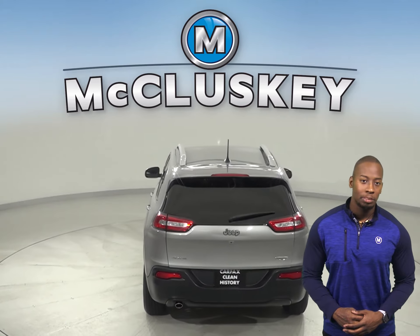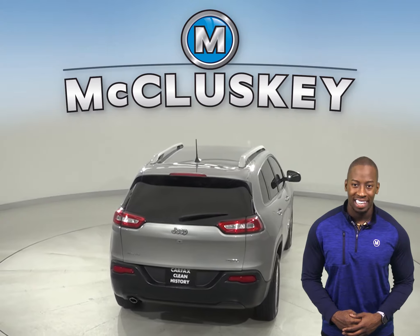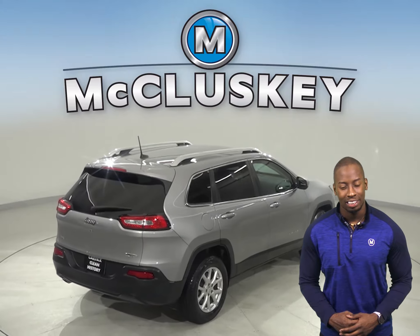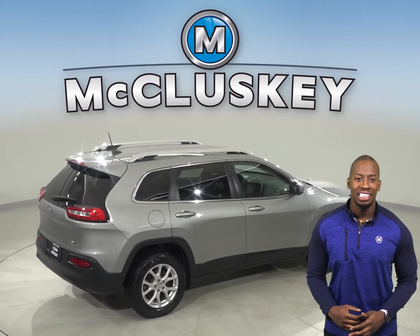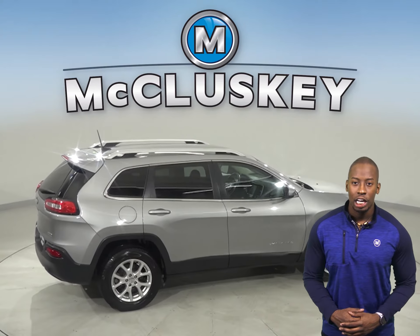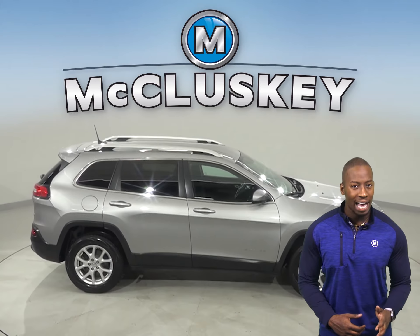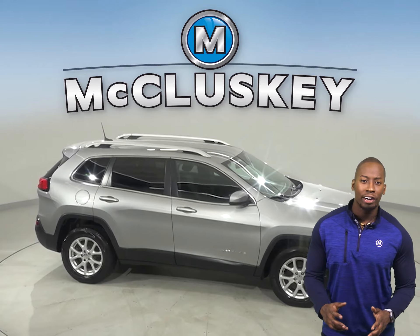For performance, this Jeep Cherokee also has dual exhaust, a rear window wiper and 4-wheel independent suspension. For style and comfort you are going to love the heated seats and heated steering wheel. Dual zone climate control is also available, and there is even a voice activated command system with a rear view camera.